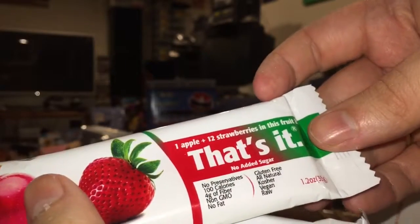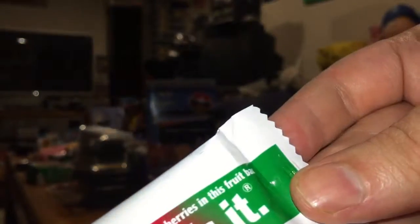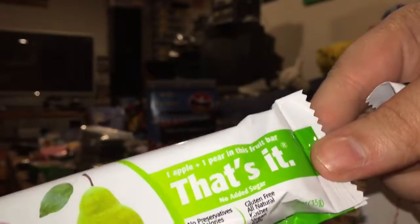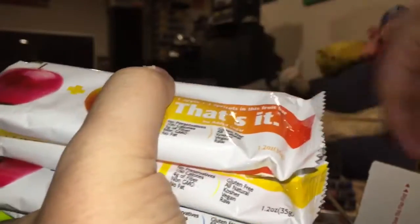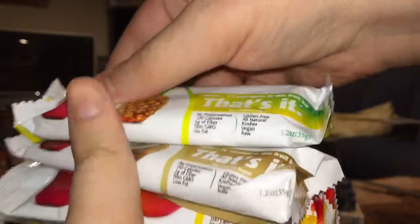They are some very special fruit bars — all natural and nothing but fruit in them. You can see it right from the ingredients: one apple, twelve strawberries — that's it. This one has one apple and one pear, and that's it. I believe I have almost nine of these in the box because I got a sample pack. There's apple and blueberry, apple and banana, apple and apricot — I don't know if I'll enjoy that one, but it's a sample pack so what the heck. There's apple and mango, apple and coconut, and apple and pineapple.